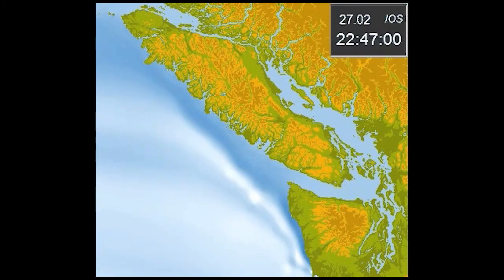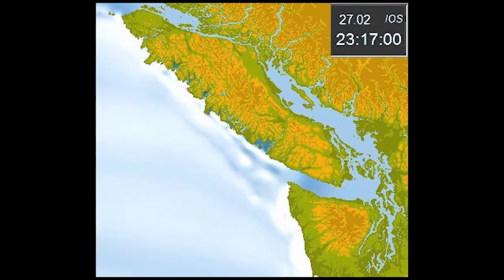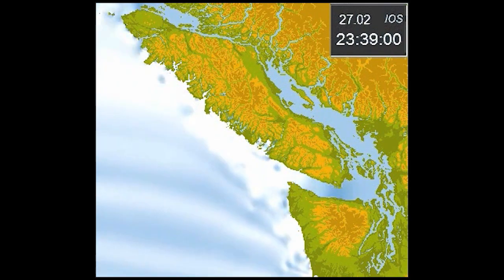That gives us information on tsunamis, so it's a tsunami array. This is the model that we contributed to from the Department of Fisheries and Oceans of the Chilean tsunami in February 2010.